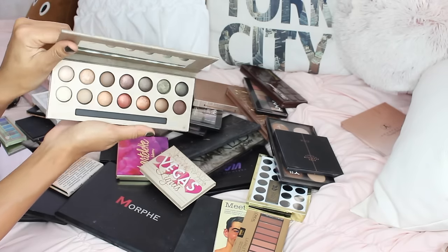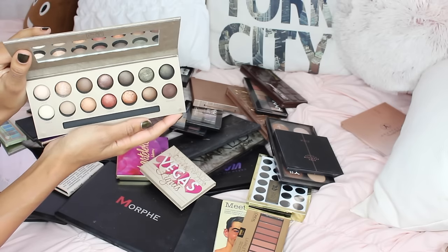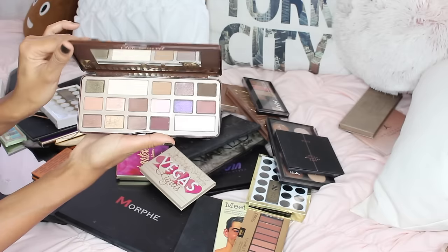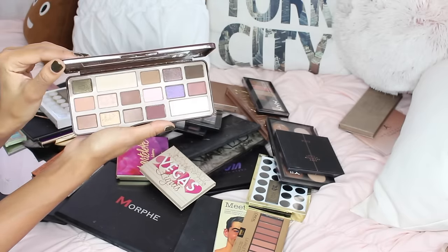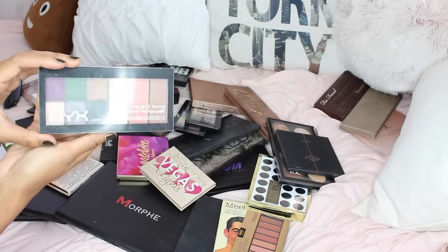These are some beautiful eyeshadows. I love Laura Geller eyeshadows, so I'm keeping it for sure. I haven't really used it that much, but I want to keep using it. The chocolate bar from Too Faced is also a really great palette and smells delicious, so I'm keeping it.